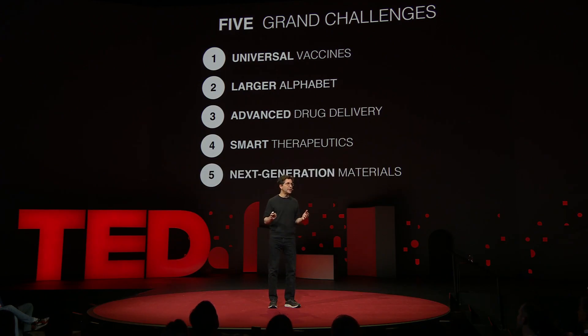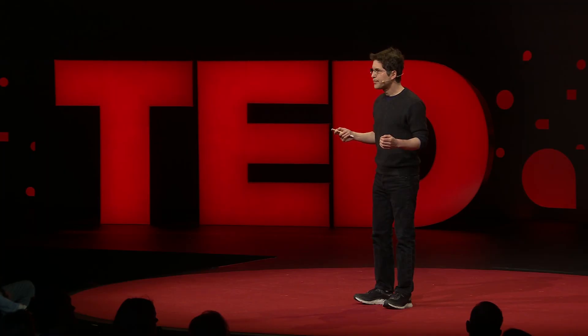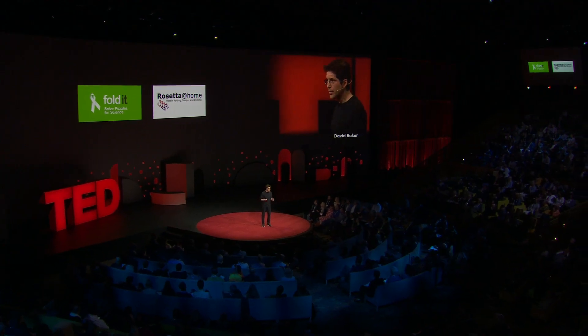Finally, inspired by remarkable biological materials such as silk, abalone shell, tooth, and others, we're designing new protein-based materials to address challenges in energy and ecological issues. To do all this, we're growing our institute. We seek to attract energetic, talented and diverse scientists from around the world at all career stages to join us. You can also participate in the protein design revolution through our online folding and design game, Foldit, and through our distributed computing project, Rosetta at Home, which you can join from your laptop or your Android smartphone. Making the world a better place through protein design is my life's work. I'm so excited about what we can do together — I hope you'll join us. Thank you.